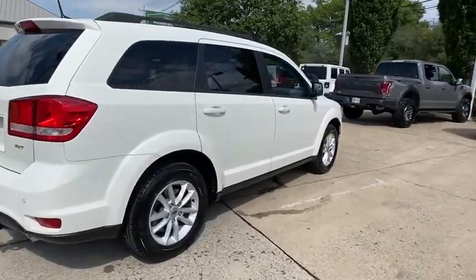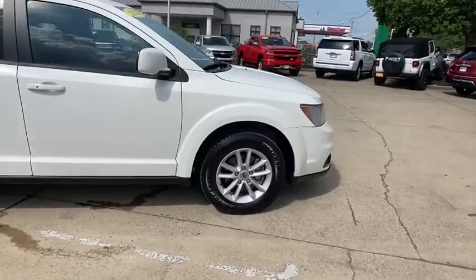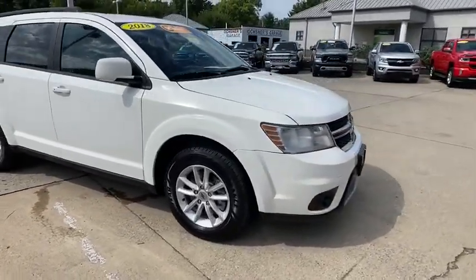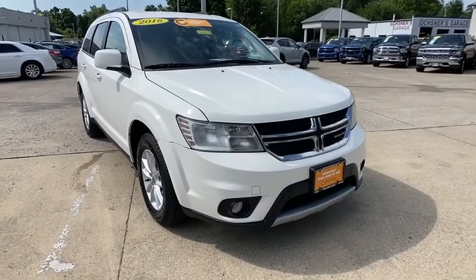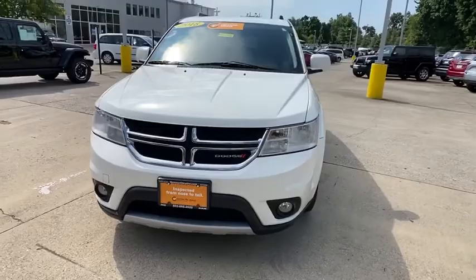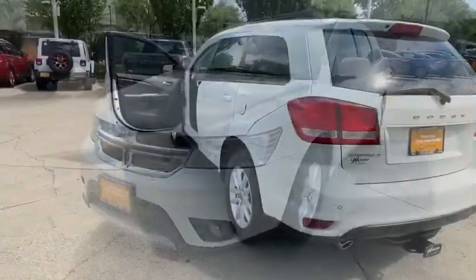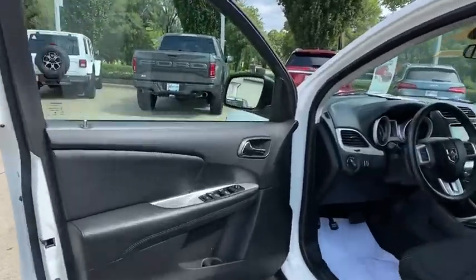Take a ride in the 2018 Dodge Journey. Dodge Journey combines the practicality of an SUV with the comfort of a car, all while boasting a style all its own. The Journey's optional third row seat, along with innovative features like a chilled beverage cooler and in-floor storage bins, make it a good and affordable alternative to a traditional minivan.